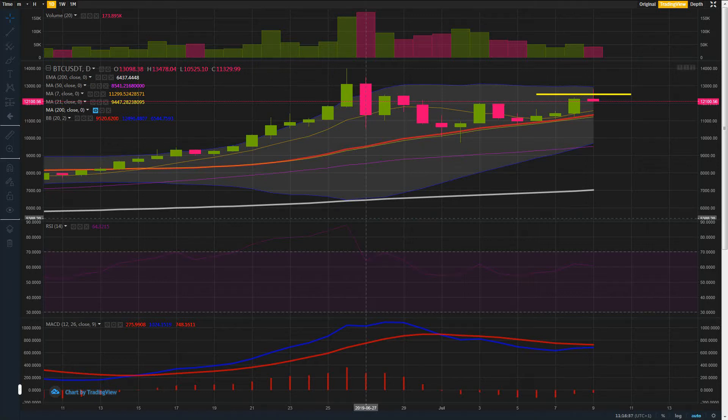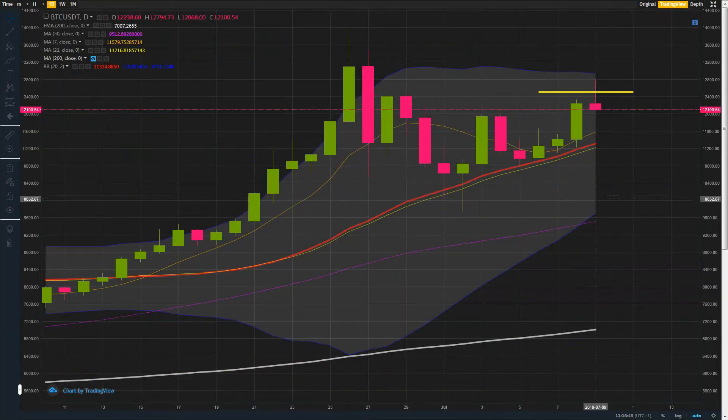Welcome back to our daily look at the IEO charts and Bitcoin. We just had a little look, literally just turned this computer on, so let's look at it together.